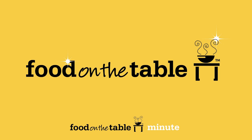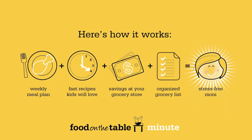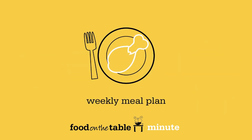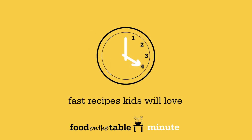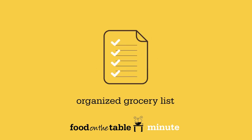Introducing Food on the Table. Food on the Table helps you put meals on the table without the stress of planning and budgeting. Here's how it works. We create a weekly meal plan for you based on your family's preferences from thousands of kid-friendly recipes and the sale items at your local grocery store. Plus, we give you a grocery list organized by department.